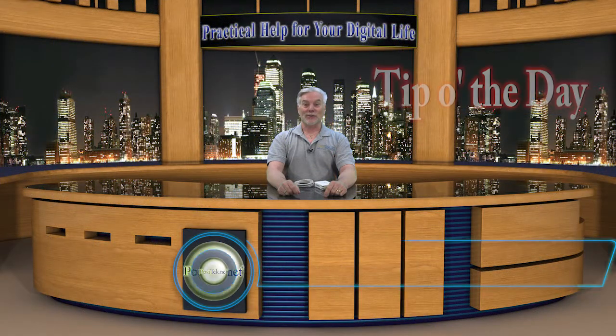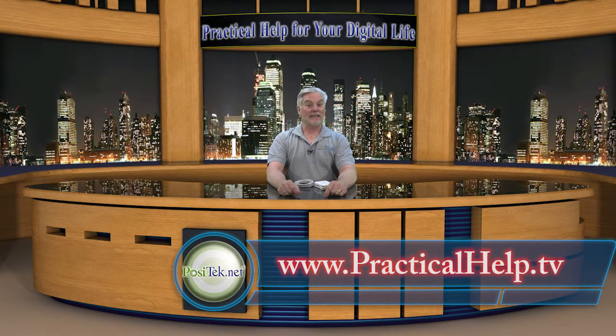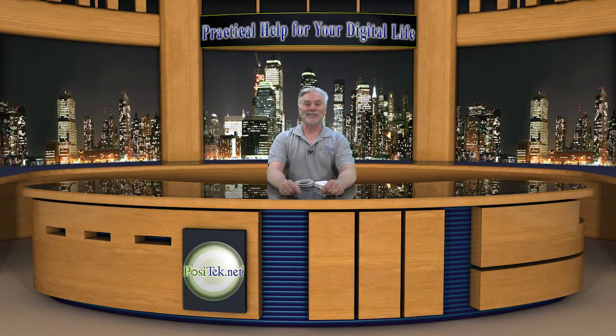Hi, I'm Chris Gardner with your tip of the day from Practical Help for your digital life. You can find all my tips on Facebook under Practical Help, as well as on my website. I hope you'll join my member-supported website, where I post tip sheets with helpful links and detailed how-tos on my tips and advice. Please join today.